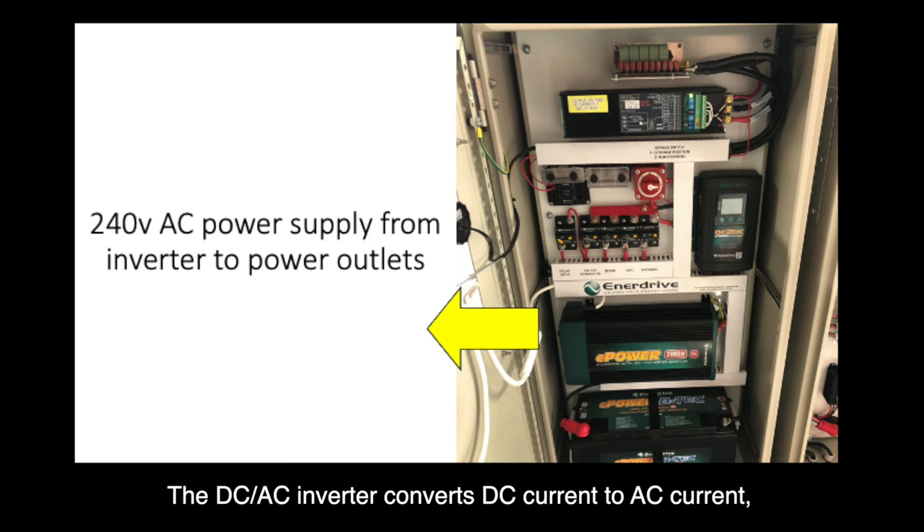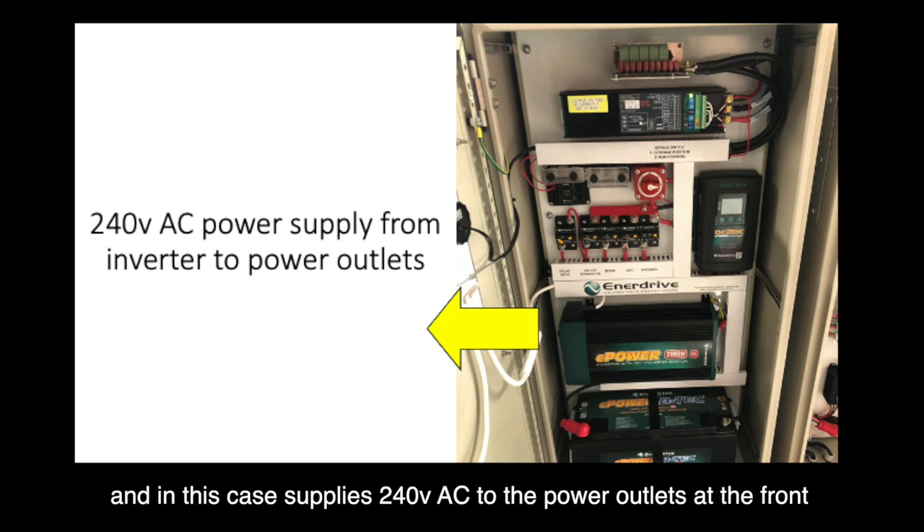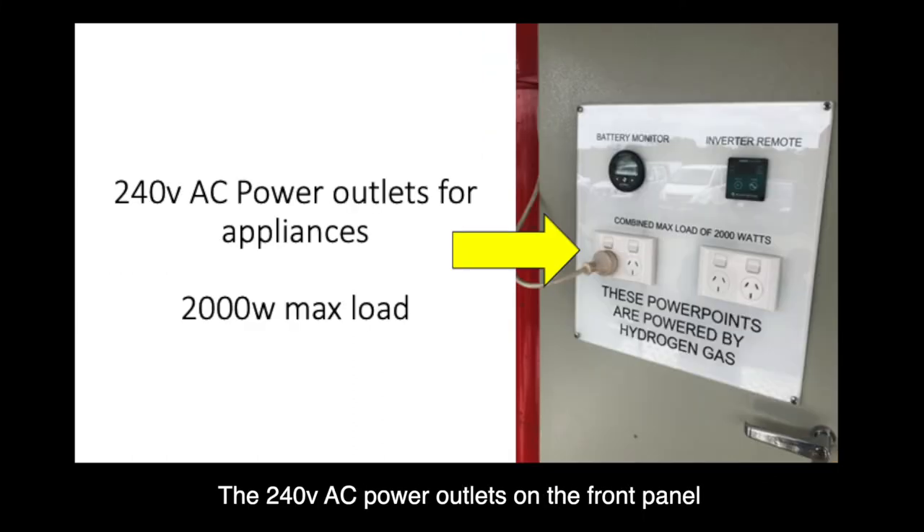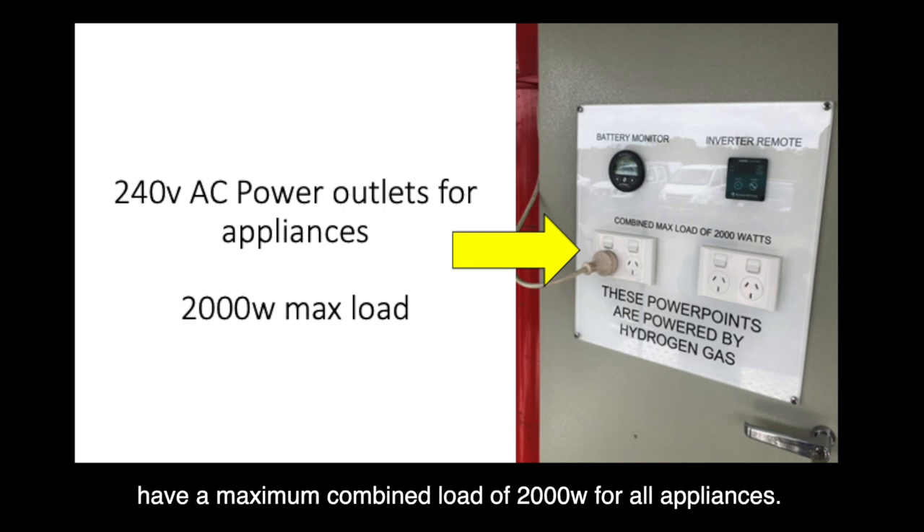The DC-AC inverter converts DC current to AC current and in this case supplies 240 volts AC to the power outlets at the front of the electrical cabinet. The 240 volt AC power outlets on the front panel have a maximum combined load of 2000 watts for all appliances.